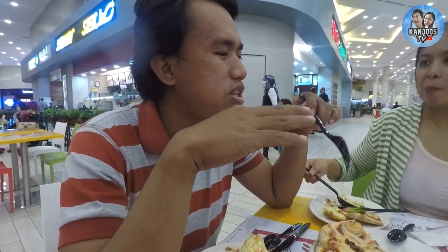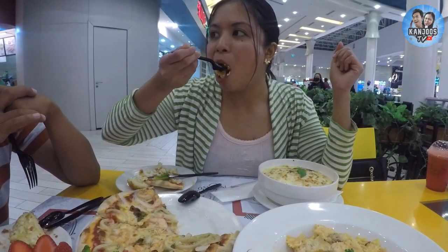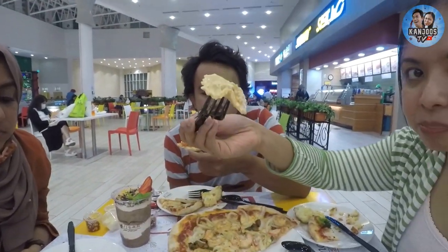It's creamy but not overpowering. It's a very delicious blend of flavor. It's really good! You need to find out the recipe for this one. I love it.